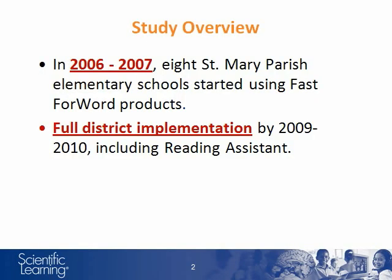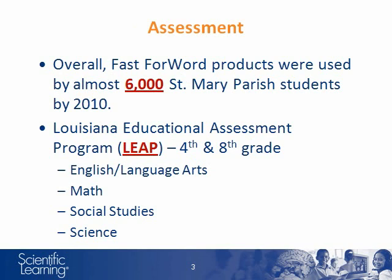St. Mary Parish began using Fast Forward products in the 2006-2007 school year with eight elementary schools. Over the next few years, they continually expanded until they had a full district implementation by 2009-2010. Overall, Fast Forward and Reading Assistant products were used by almost 6,000 St. Mary Parish students by 2010.